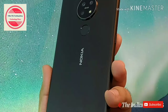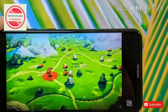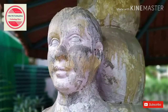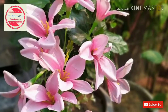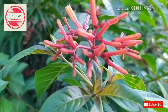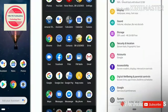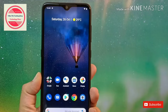Nokia 7.2 Specifications: 6.3-inch FHD Plus HDR10 Display | Qualcomm Snapdragon 660 Processor | 4GB or 6GB RAM | 64GB Storage | 48MP + 8MP + 5MP Triple Rear Cameras | 20MP Front Camera | 3500mAh Battery | Android 9.0 Pie. Nokia 7.2 Price in India: Rs 18,599 for 4GB RAM / 64GB Storage.